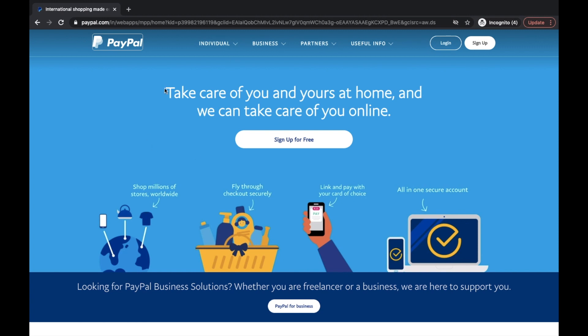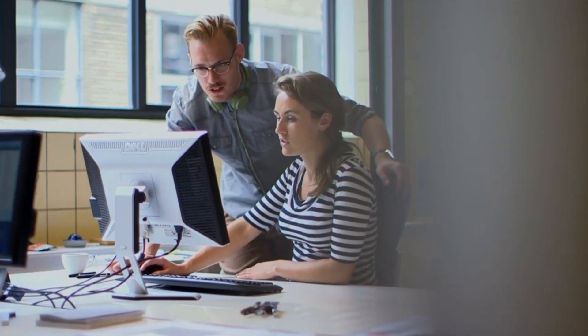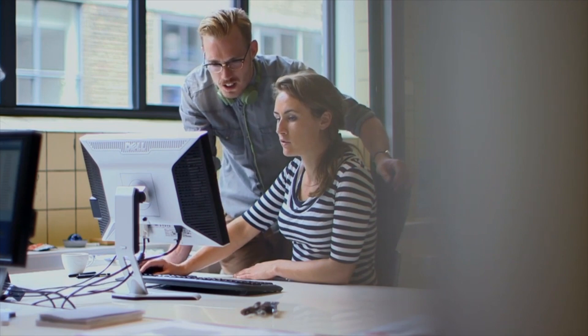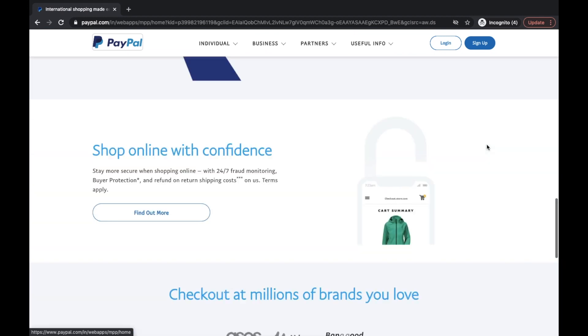Hey guys, welcome to our channel. You are watching TechTubers. I've been using PayPal since 2010 and I have faced the same problem a couple of times. I have some solutions which work for me and I hope they work for you as well. But before we go ahead, let's find out what solutions PayPal is giving about that.